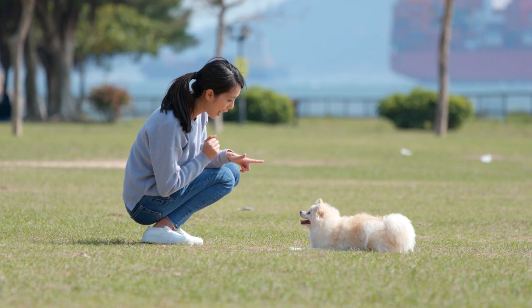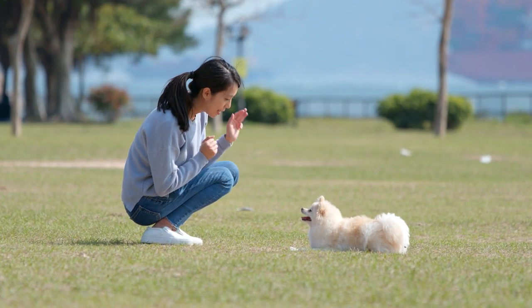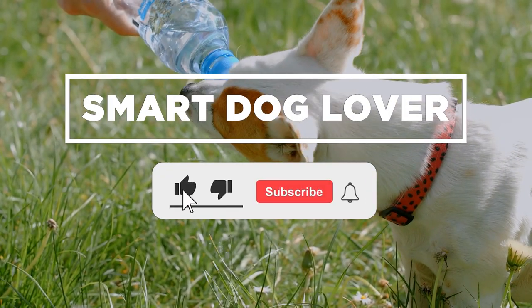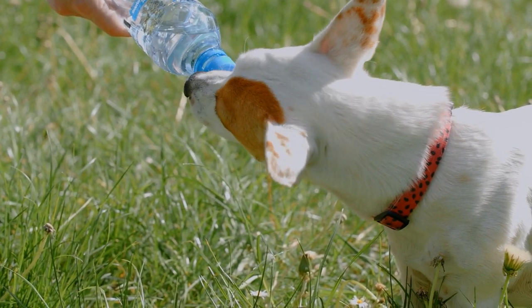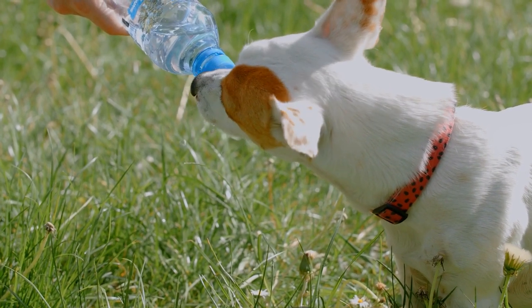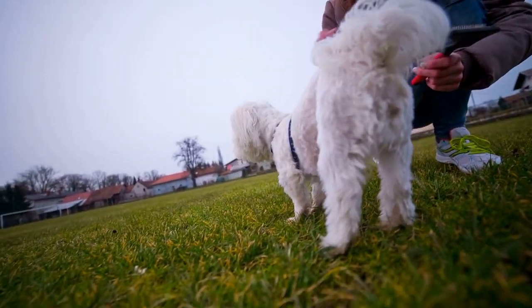Later on as we go through this video, we'll make your search for the next dog breed easier, so make sure to stick with us until the end. Hey there and welcome to Smart Dog Lover! If you're looking for a channel that features dog-related stuff every day, then you're on the right track, so make sure to subscribe to our channel. Again, for this video, we'll talk about the 10 small dog breeds that are easy to train.